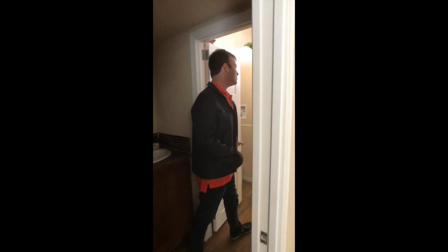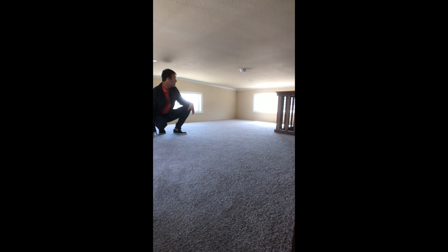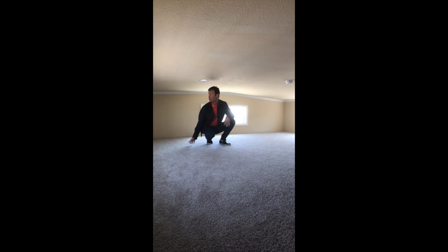Now if you'll follow me back through the house, we're going to take a look at the single loft upstairs. Now we're up in the loft — you can see it's very spacious. We have three of the clerestory windows, which are great for extra lighting up here. There's plenty of room to throw a mattress down for guests to sleep over, or the kids love the lofts. And still plenty of room for storage as well.